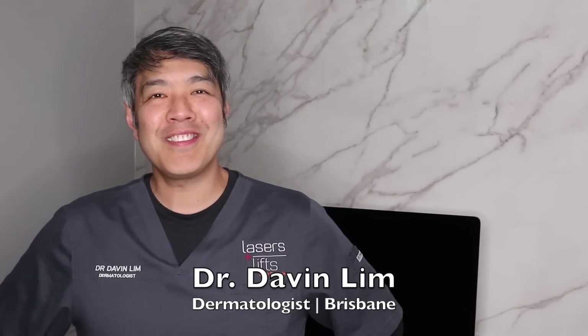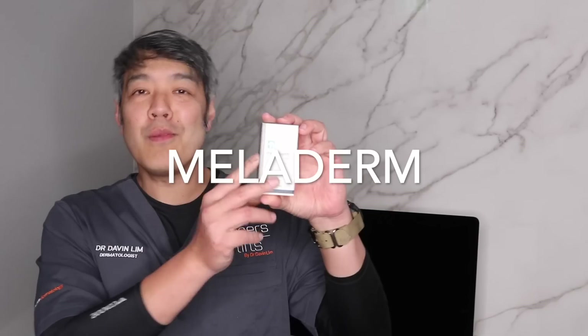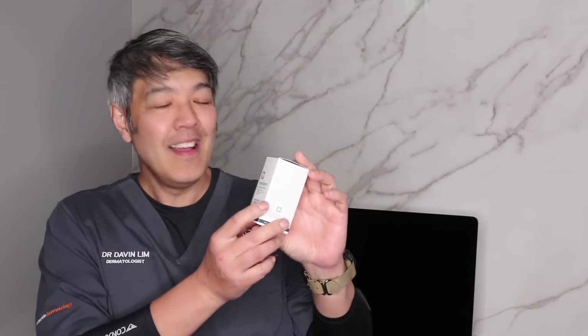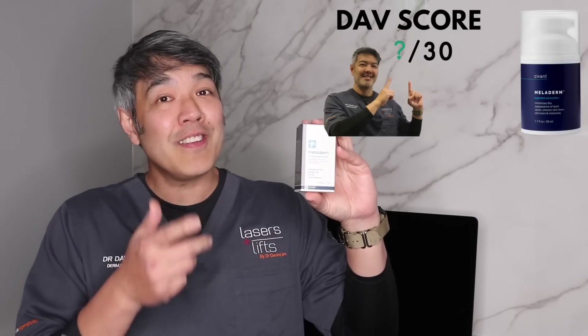Hey guys, Dr. Daphne Lim, Board Certified Laser Dermatologist. Today we'll be talking and reviewing Meloderm. I'll review this in regards to how good it is, what it's used for, price, and subjective feel. And right at the end I'll give it a DAV score.